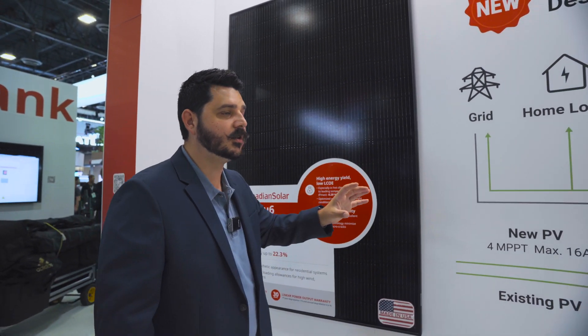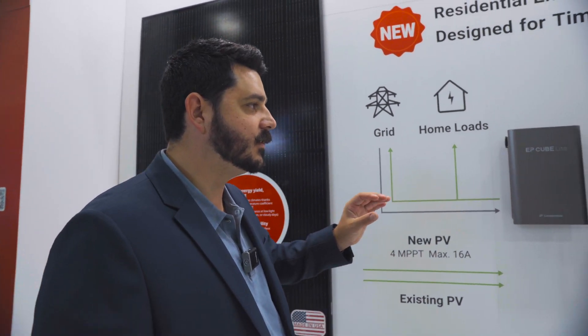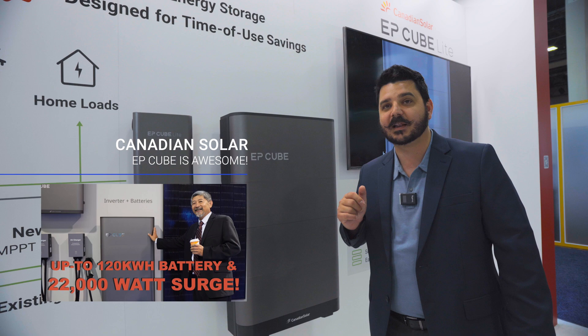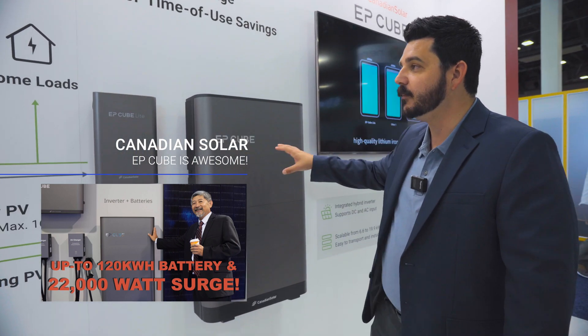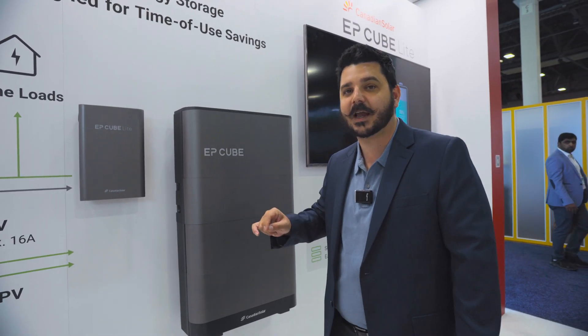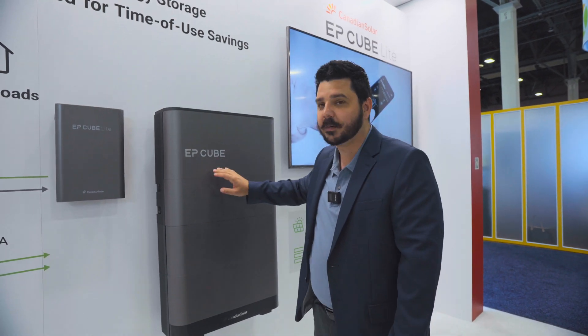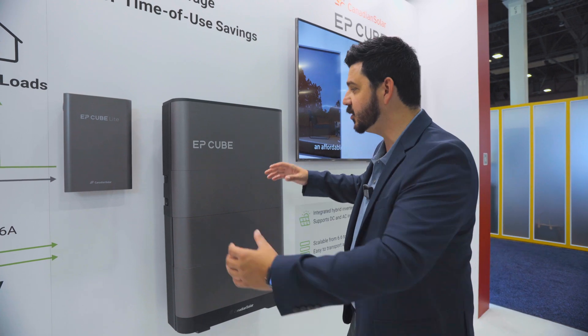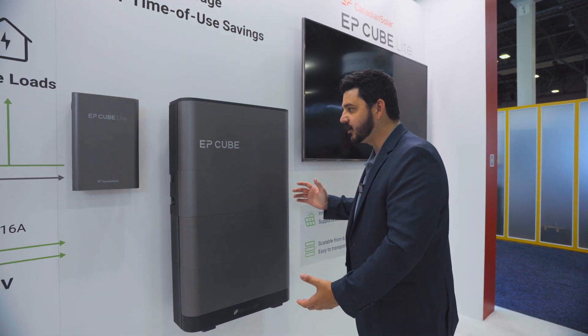Now, moving on to batteries and storage, because this is groundbreaking. We covered at RE Plus last year the launch of the EP Cube Gateway, and we have been deploying these units like crazy, because it's AC coupled, it's DC coupled, and it has some of the best capabilities in such a tight little form factor.